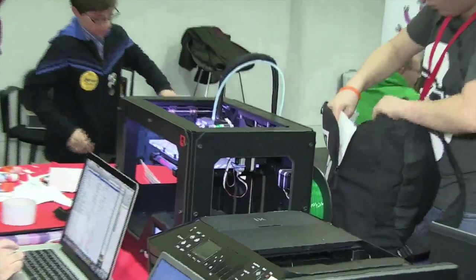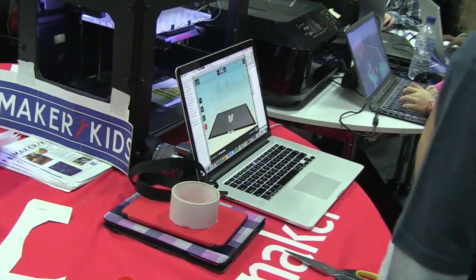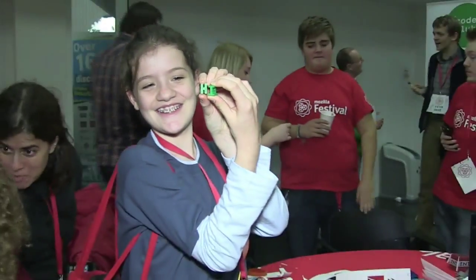I first came across 3D printers at the Mozilla Festival a couple of years ago, where children were using Minecraft to model objects, which they then sent up to a server and printed out through a 3D MakerBot printer.